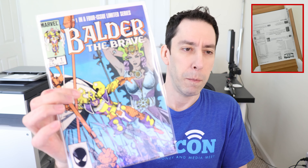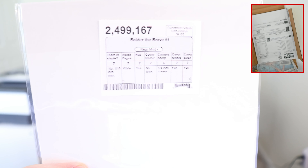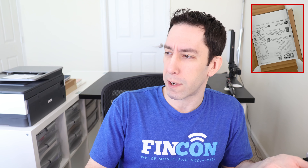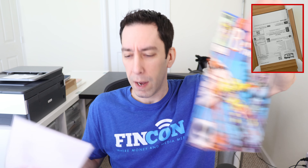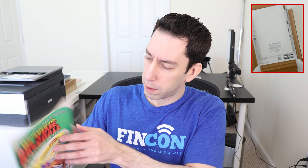Next is Balder the Brave. I know there was spec on this a while ago. This is supposed to be near mint minus. I bought it simply because I got it for two dollars and seventy-five cents — it was a high grade copper age book. I'm not even sure if it's his first appearance or just his first solo series. Yeah, I was gonna say he's been around way too long with Thor to be a first appearance. The streak had to end sometime.